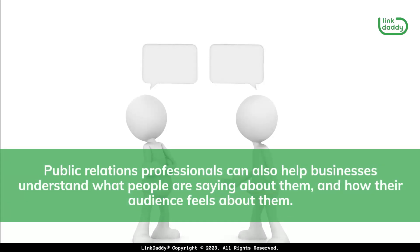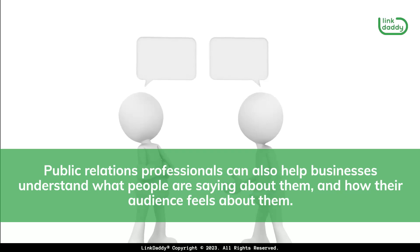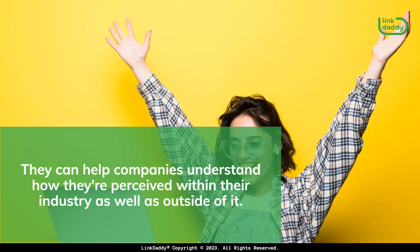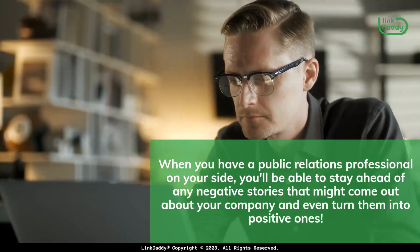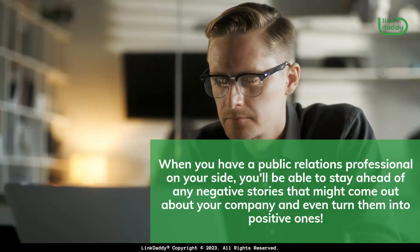Public relations professionals can also help businesses understand what people are saying about them and how their audience feels about them. They can help companies understand how they're perceived within their industry as well as outside of it. When you have a public relations professional on your side, you'll be able to stay ahead of any negative stories that might come out about your company and even turn them into positive ones.